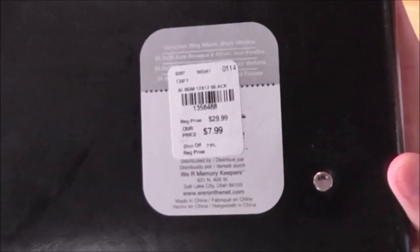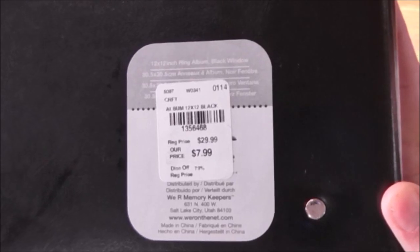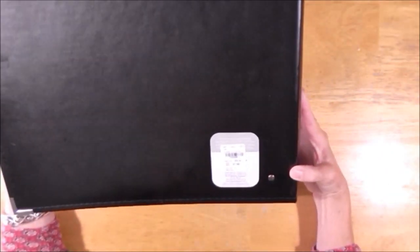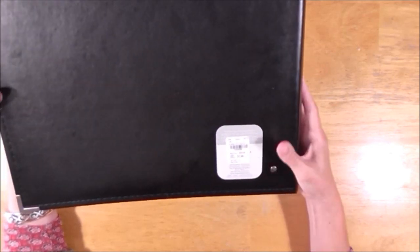The price on the album was $7.99 — 73% off. I think that's a great deal, eight bucks for this album. It's definitely worth a trip to Tuesday Morning if you're needing albums.